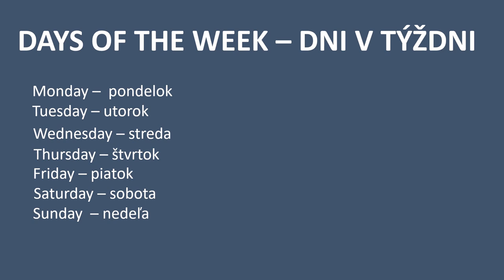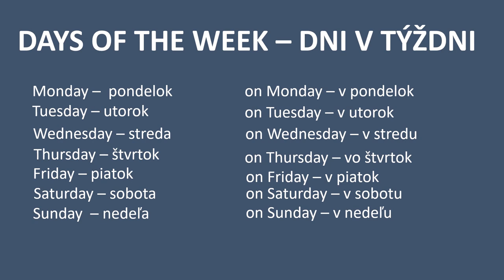I've also included prepositions we use when talking about days. So on Monday we say v pondelok — usually we say it together, and that sounds like v pondelok. You add F at the beginning. On Tuesday — v utorok. On Wednesday — v stredu. On Thursday — vo štvrtok. On Friday — v piatok.